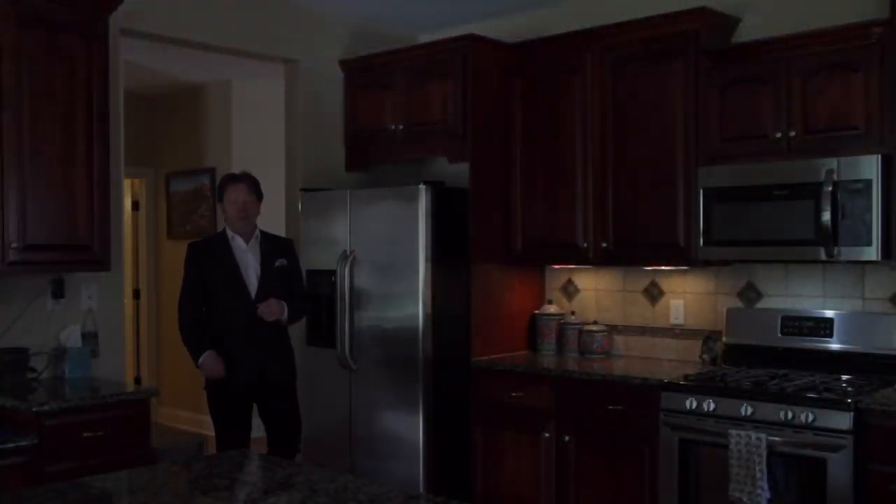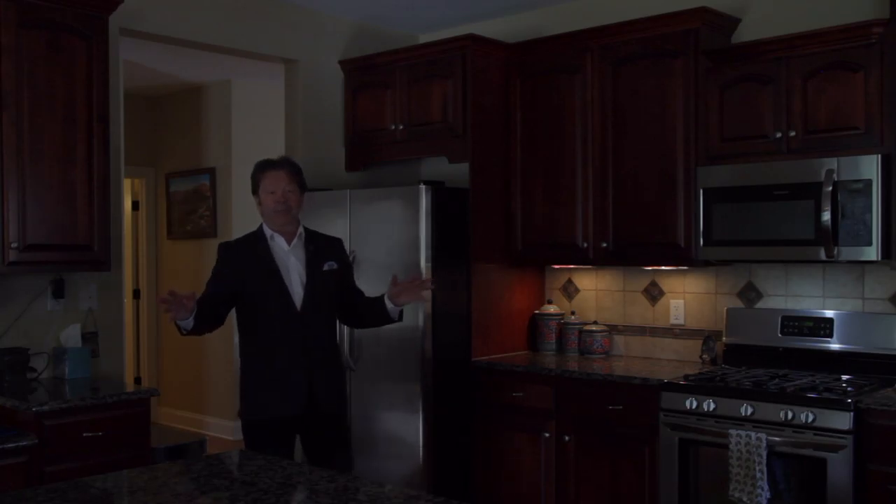As you enter this home, you'll be struck by the open floor plan and the beautiful architecture all throughout — arches and columns and hardwoods everywhere and this beautiful kitchen. Maybe it would be easier to see it if we had the lights on. Alexa, turn on kitchen lights. That's better, and it allows you to see this beautiful kitchen that much more clearly.